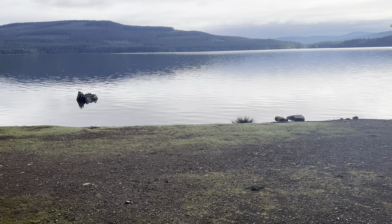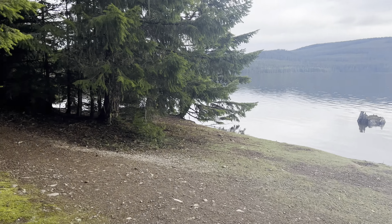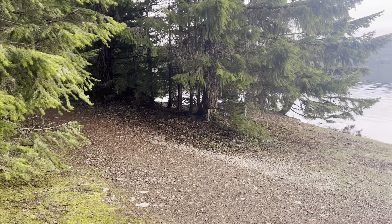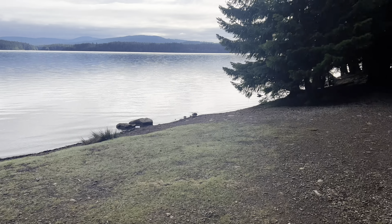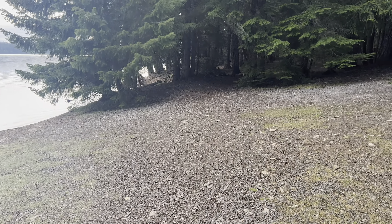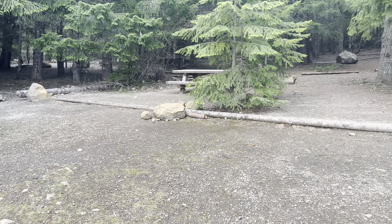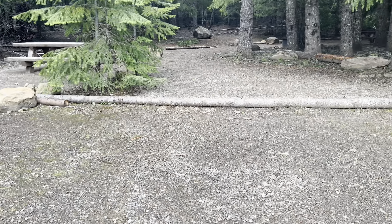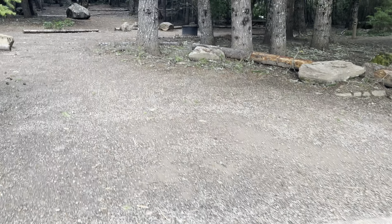The only detriment is that right here is actually the Timothy Lake shoreline loop, which is a 13-mile loop that circumnavigates the lake. Right now I'm actually on the trail, so you've got hikers walking where I am, looking over at your site. That is a ding on the privacy, but you do get premium access to the lake.